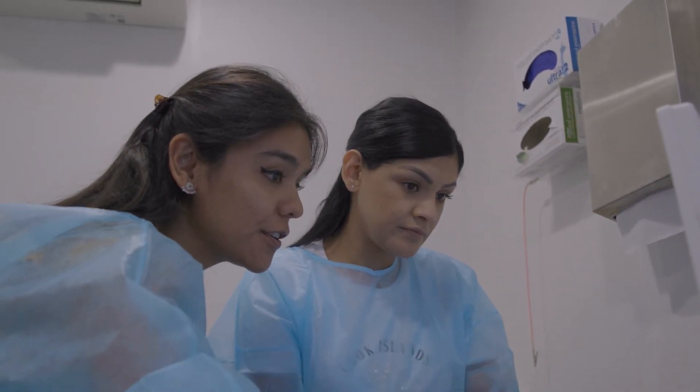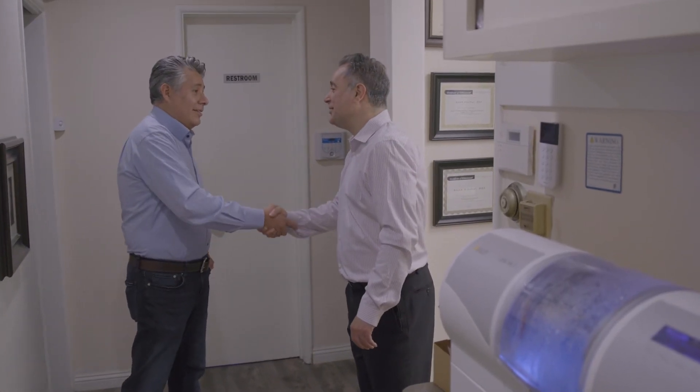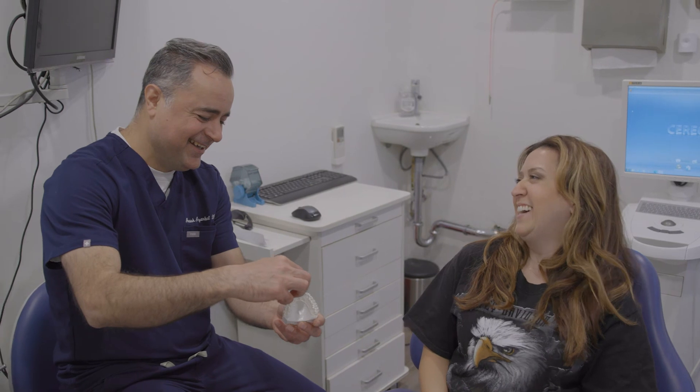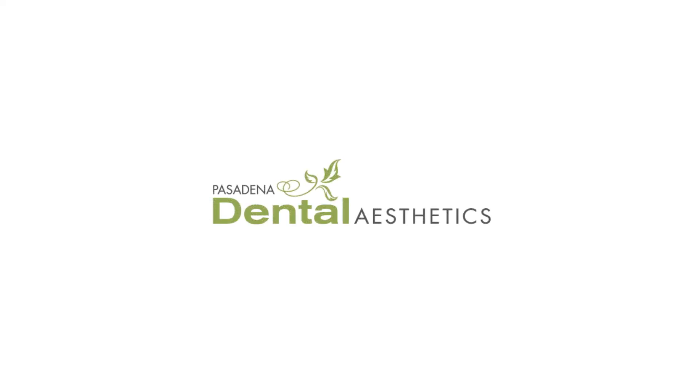It really is the best part of my practice — when we do cosmetic work, veneers, or whatever the case may be for a patient and they see the results at the end. A lot of times you have a patient that hasn't smiled in a long time, and that really affects them. So when you see their confidence at the reveal right at the end of the treatment, you just see them kind of light up, and that's really the best part of practicing.